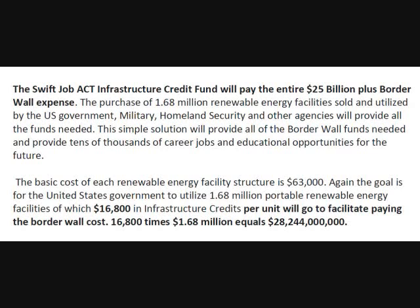The basic cost of each renewable energy facility structure is approximately $63,000 U.S. dollars. The goal is for the United States Government to utilize 1.68 million portable renewable energy facilities, of which $16,800 in infrastructure credits per unit will go to facilitate paying the border wall costs.